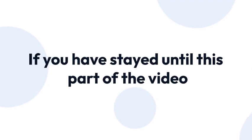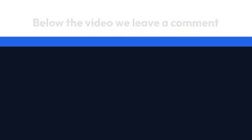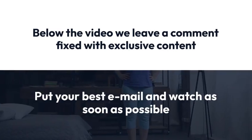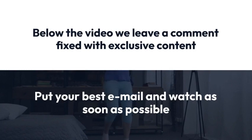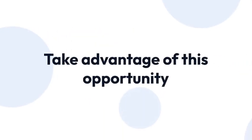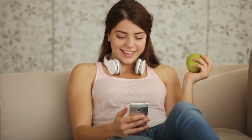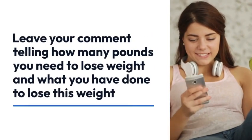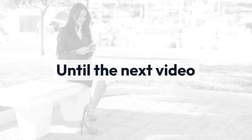If you have stayed until this part of the video, we will give you a bonus tip that has changed the lives of many people. Below the video we leave a comment with exclusive content — put your best email and watch it as soon as possible, take advantage of this opportunity. I hope you have enjoyed this video and that it has helped you. Leave your comment telling how many pounds you need to lose and what you have done to lose this weight. Until the next video.